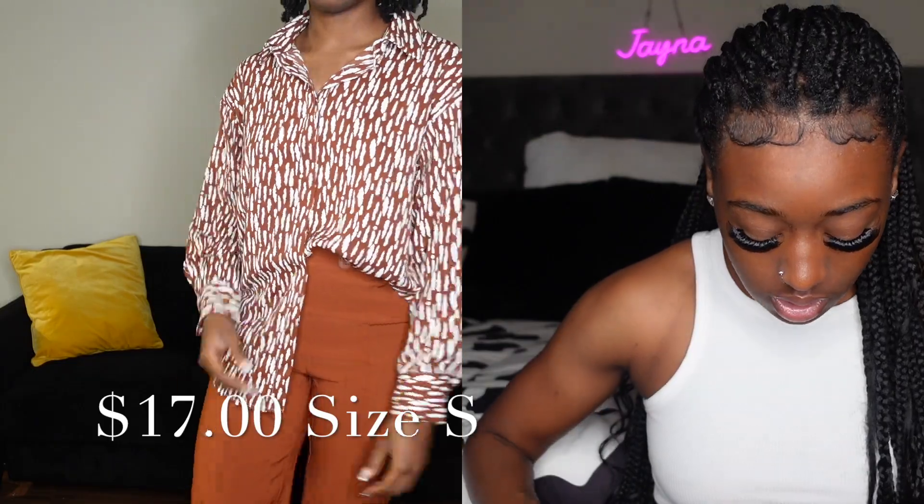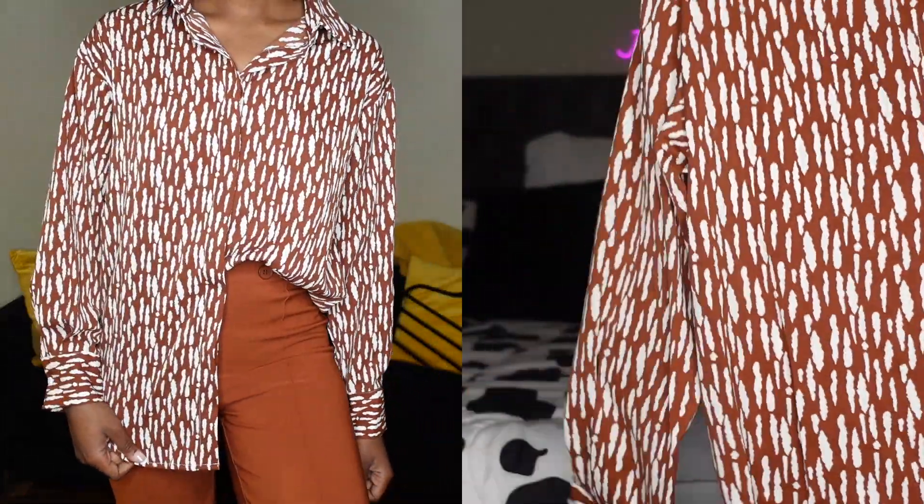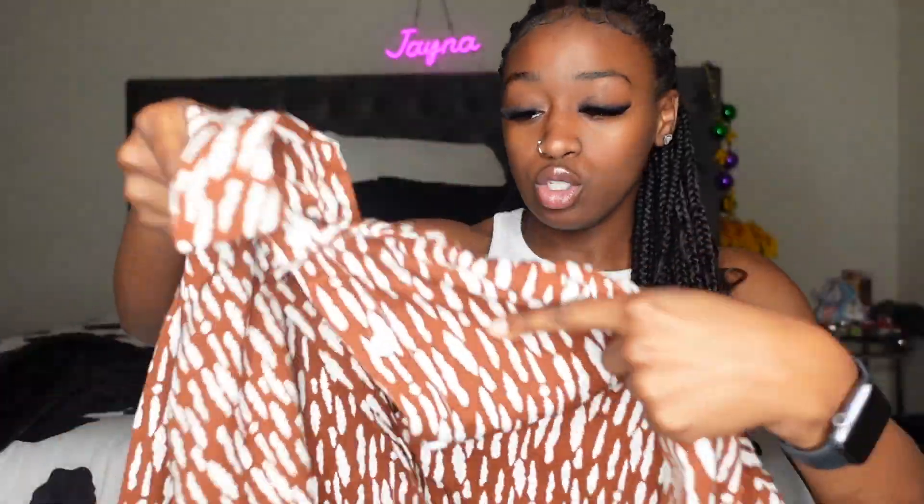The next shirt is going to be this simple button-down shirt with these patterns on it. I like how they have the buttons hidden, so when you're just looking at the shirt you can't see the buttons. I really like that about this shirt.